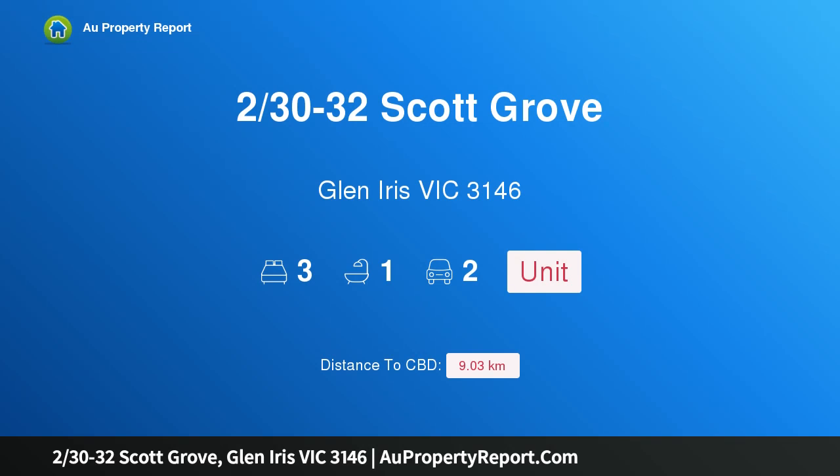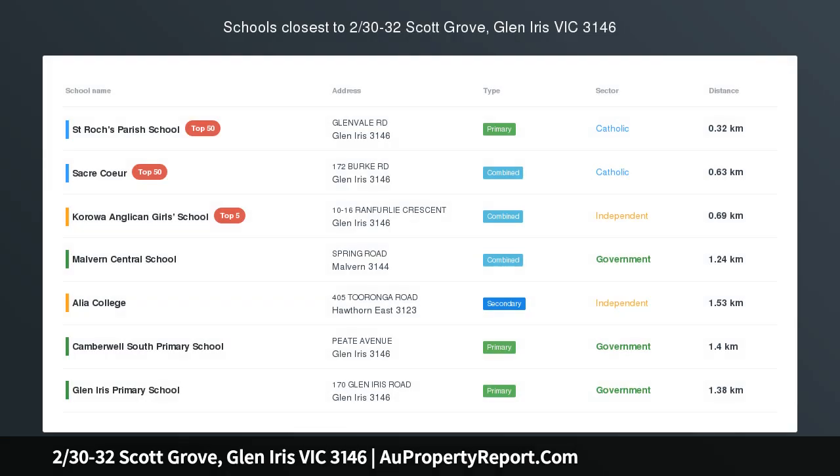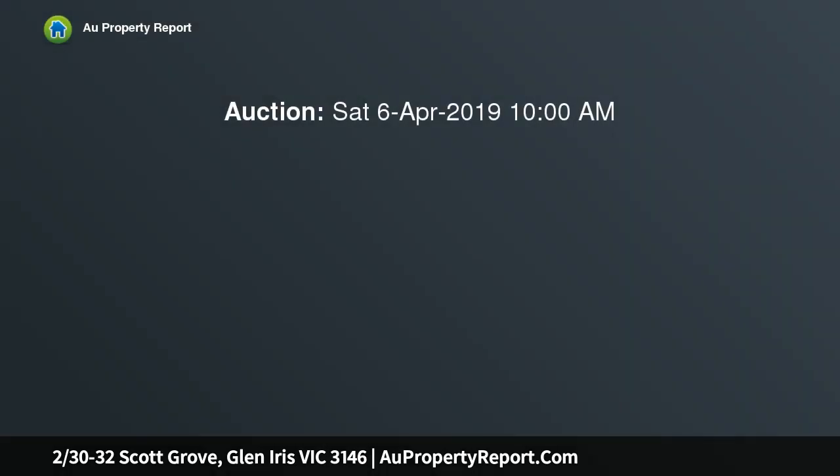Hi, I am glad to introduce property 2/30 minus 32 Scott Grove, Glen Iris, Victoria 3146. Spacious single level living, grand lifestyle locale — a picturesque plain tree-lined streetscape that is by far one of the grandest in Glen Iris.